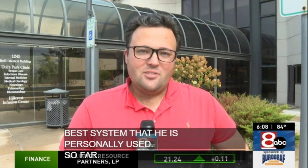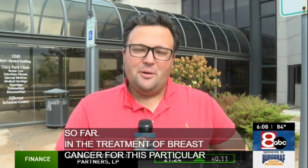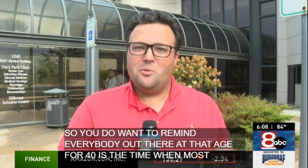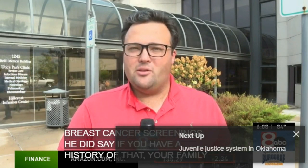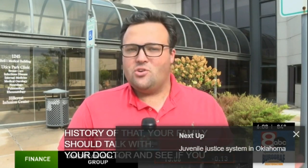He does say that October is breast cancer awareness month, and he wanted to remind everybody that age 40 is the time when most people can start their routine breast cancer screenings. He did say if you have a history of that in your family, you should talk with your doctor about whether you should start going to those screenings sooner, because the best way to treat breast cancer is to catch it as early as possible.